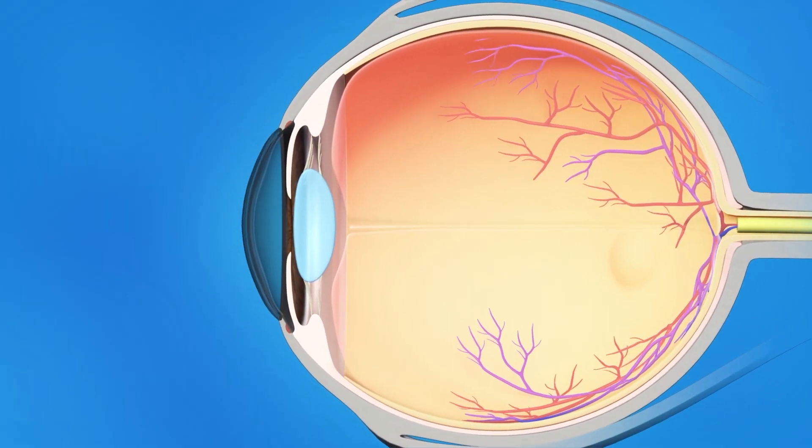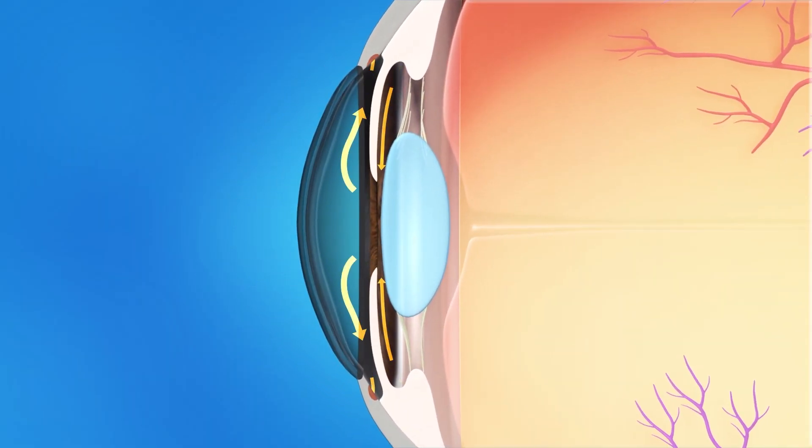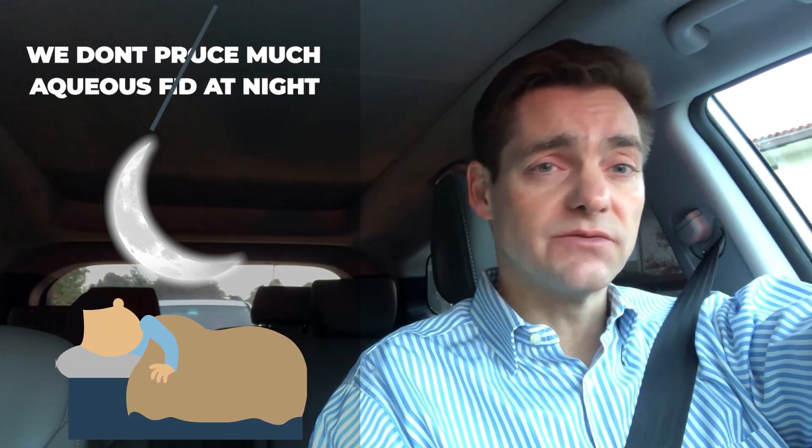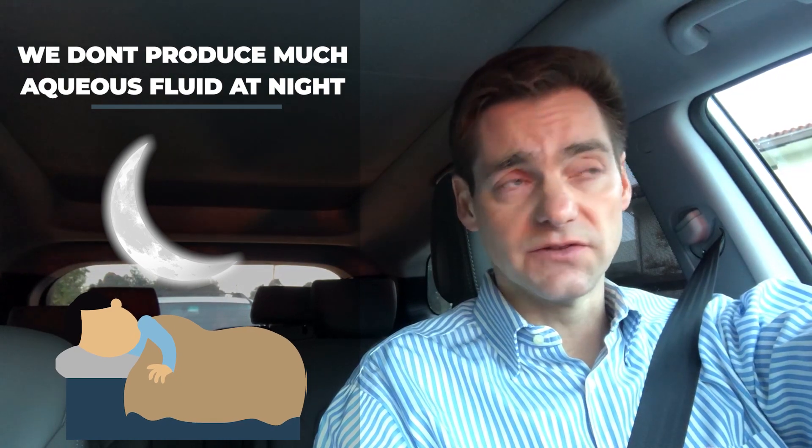Timolol itself works to reduce the amount of fluid produced in the eye. It works on the ciliary body where fluid is produced and it primarily works during the day. At night when we're sleeping we do not produce much aqueous fluid, and so there's not a whole lot of benefit to using timolol at night.